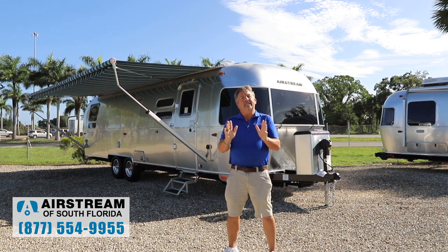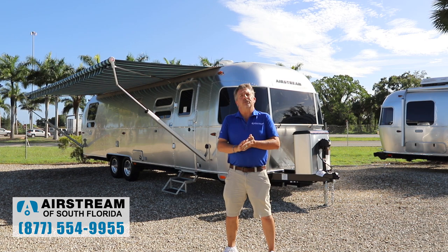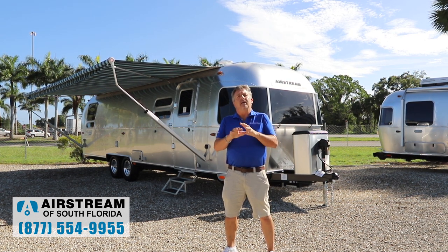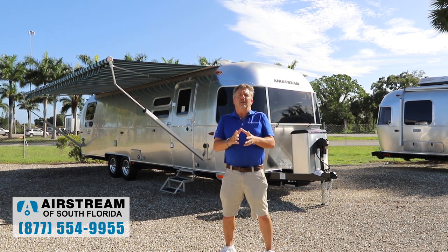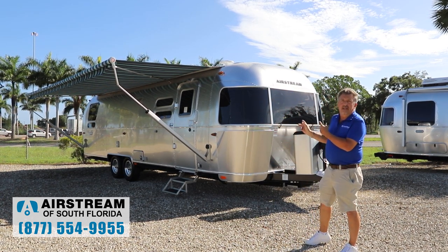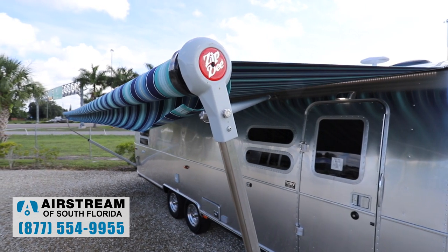They've done a complete redesign of the interior with Coastal Cove cabinetry. You can get either agua or seashell cushions. Today we have seashell cushions in the 2021 International 30-foot model.